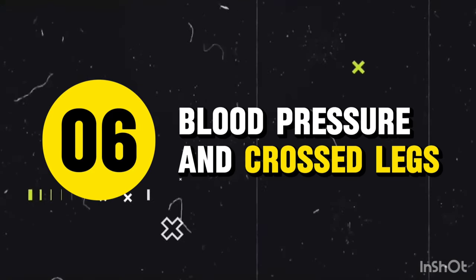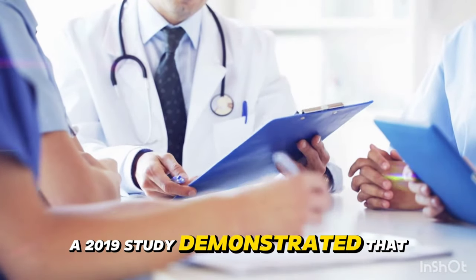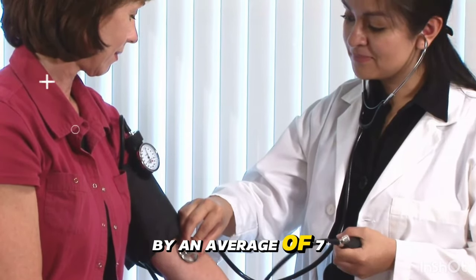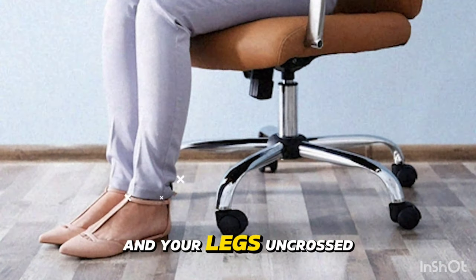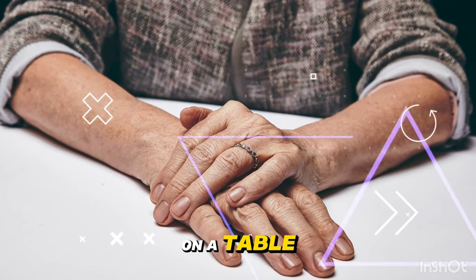Mistake 6: Crossed legs during measurement. A 2019 study demonstrated that crossing your legs during blood pressure measurement can increase your systolic blood pressure by an average of 7 mmHg. The fix: keep your feet flat on the floor and your legs uncrossed during the entire measurement process. Sit up straight with your back supported and your arm resting comfortably on a table.